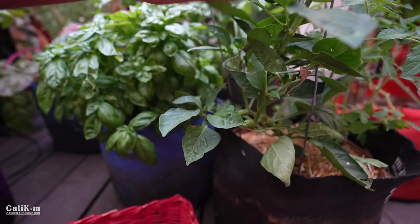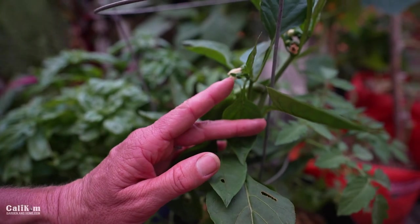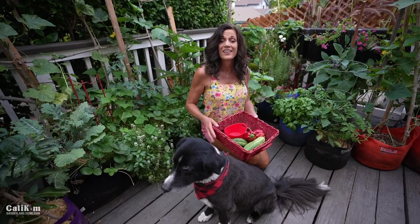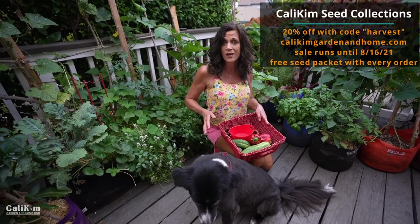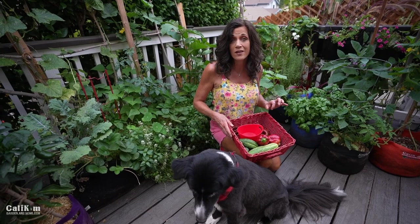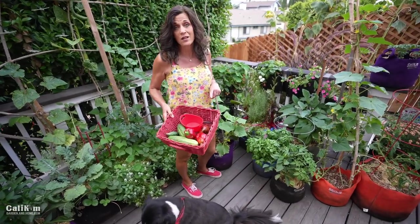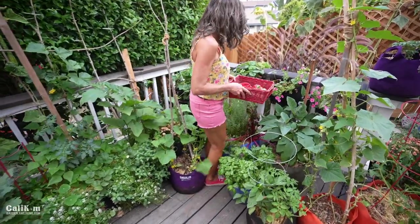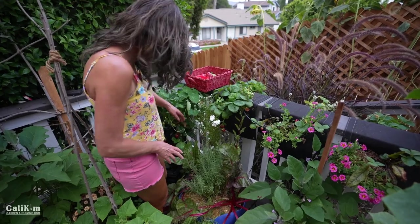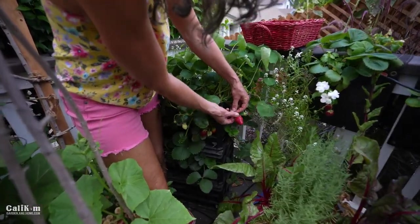Wow, so exciting! There are more peppers coming on — small ones and new flower buds forming, so we'll get a lot more from this plant. Just a few weeks ago I did the mid-season boost on the entire container garden and it absolutely exploded in growth — tons of green, tons of fruit. I've also got a couple of strawberries to harvest. The squirrels especially like the strawberries — I've actually watched a squirrel come over and pick one and munch it down.